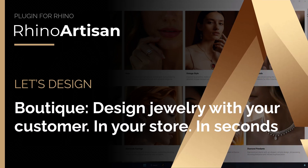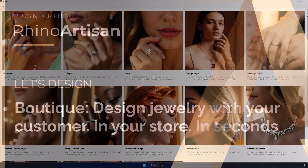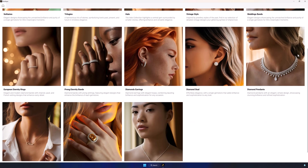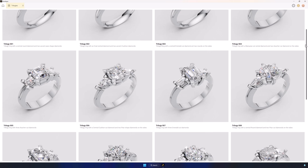Discover Boutique, the new tool from Rhino Artisan. Design jewelry with your customer, in your store, in seconds. Turn your retail space into a unique, personalized design experience.